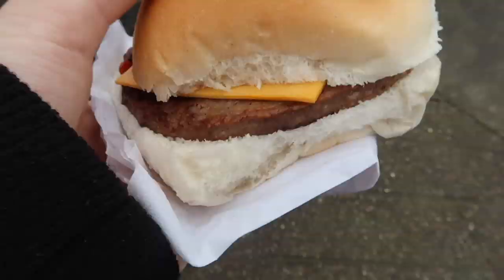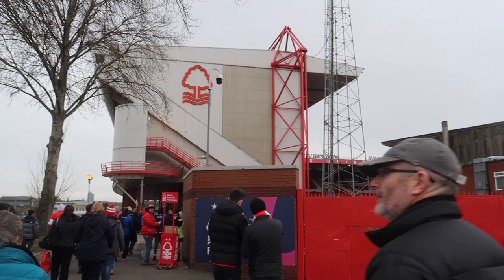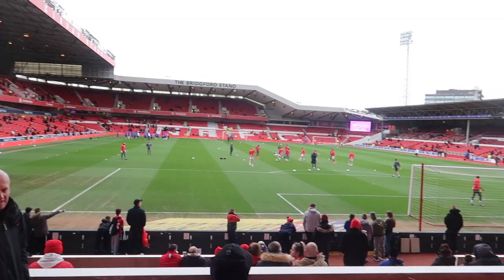Mackenzie - we met at Swindon - but we're going to watch Forest vs QPR. What's your prediction today? 2-1 Forest. 2-1, who's going to score? 3.50 for this cheeseburger - I'll tell you what, I think that's the cheapest cheeseburger I've ever had at a football ground. Fair play Forest. For this burger, I'm going to give an 8 out of 10.